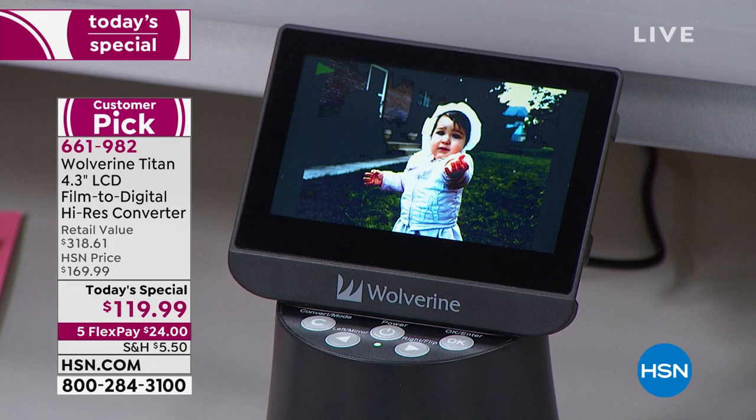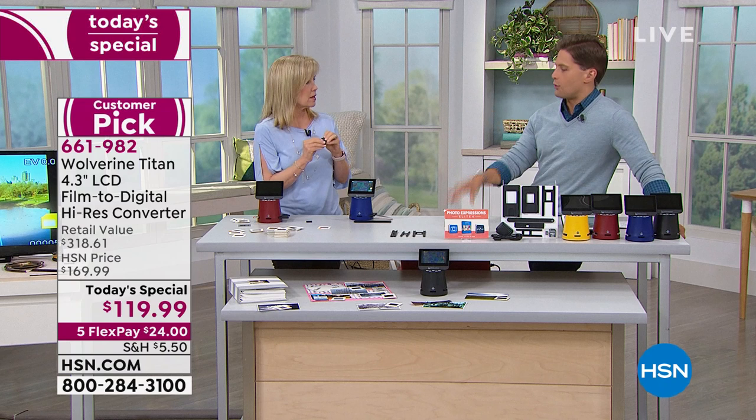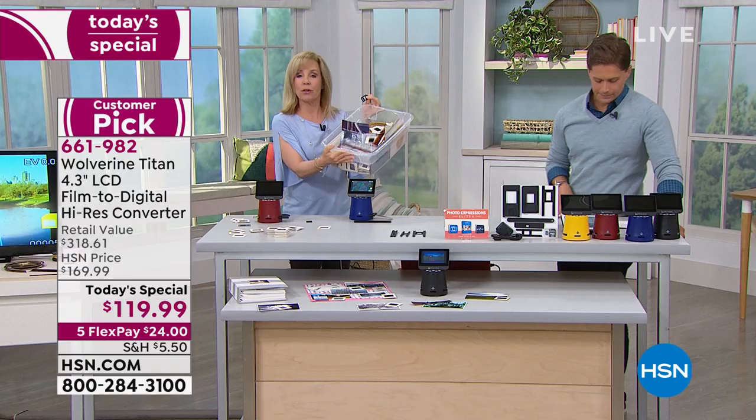Say enough is enough — before the next flood, before the next fire, before another breath of air damages my precious memories, I am going to preserve them, digitize them, and own them forever. On the micro SD card we're throwing in, you can put 5,000 photos. You can buy more for a couple of bucks, or you can put them on your computer, download them, and free it up. Your slides, negatives, and super 8 film can all be put on here in a matter of seconds.